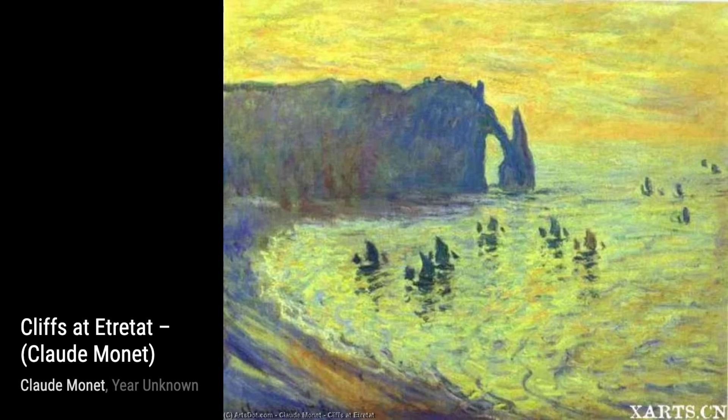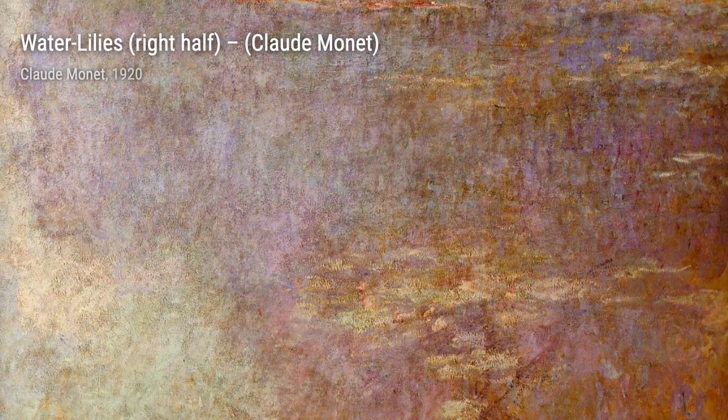Last but not least, Coquelicots. Monet's vibrant depiction of poppies in a field is a celebration of color and nature's beauty.